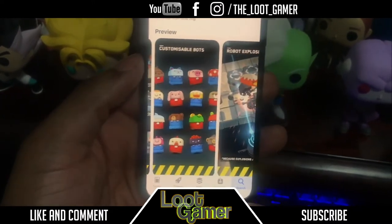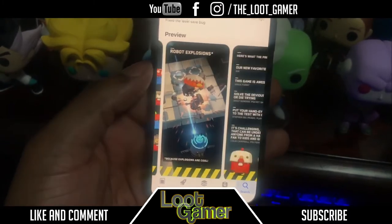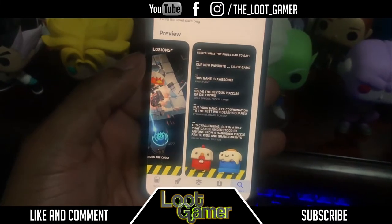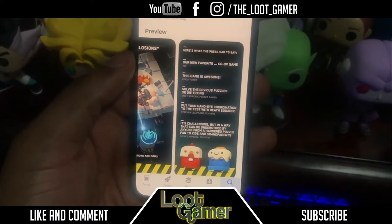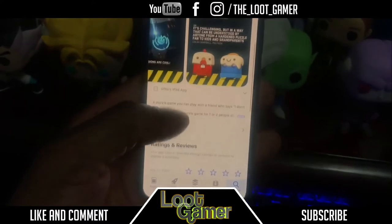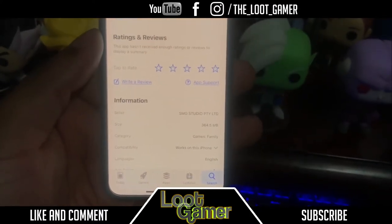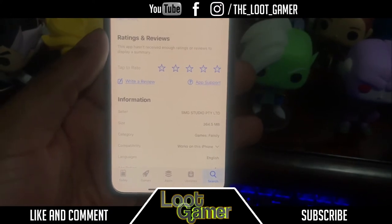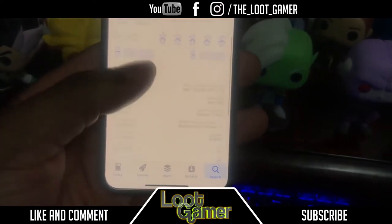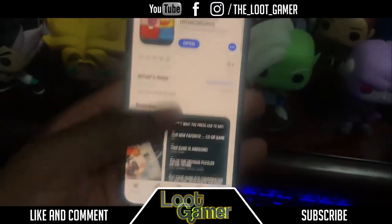You can also customize your box, which is nice to see, and you'll get some robot explosions or cool animations. The press has had great things to say so people are loving this game. The game is three hundred and sixty four point five megabytes — pretty big but decent.